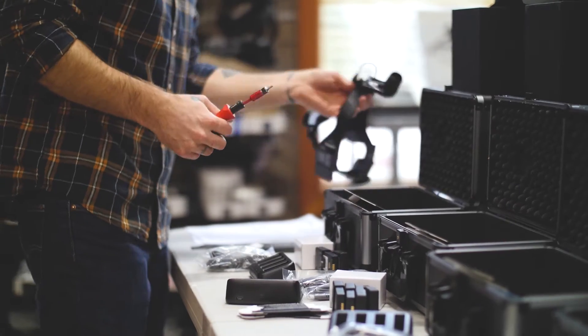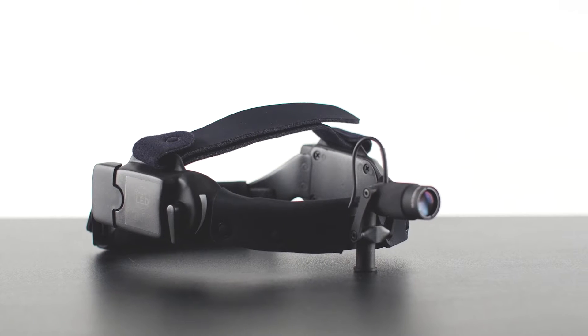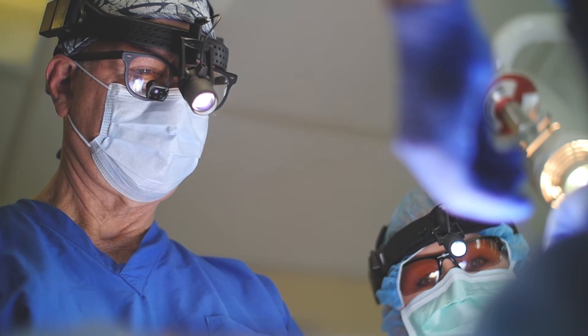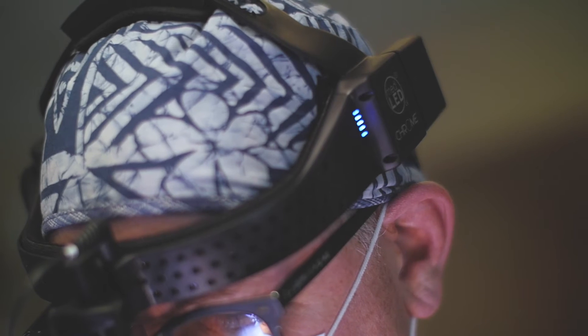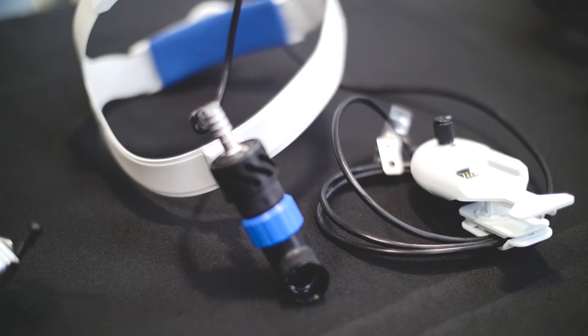We're proud to call ourselves the first on the market and still the leaders of LED surgical lighting. Our system is cordless. We engineered the circuitry to be embedded in the plastic. There are already so many cords in the operating room — why add to that?